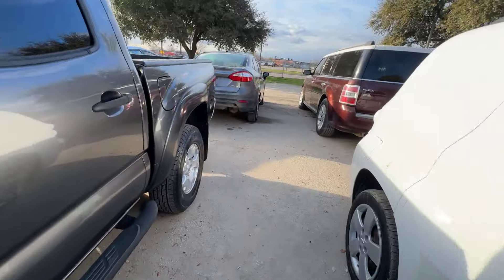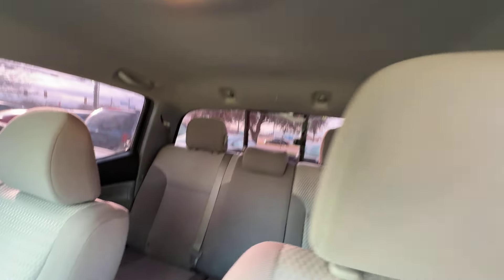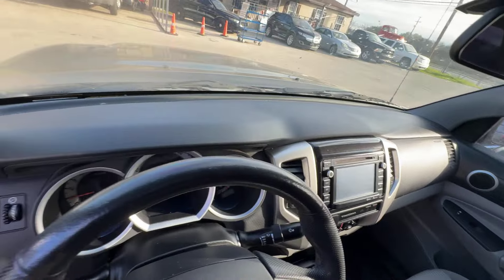On the interior, we have gray seats. Headliner looks good. Automatic transmission. Dash is clean.